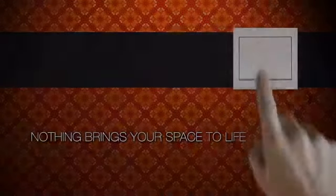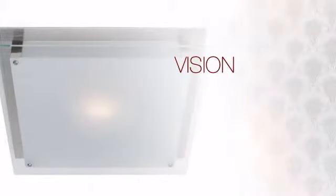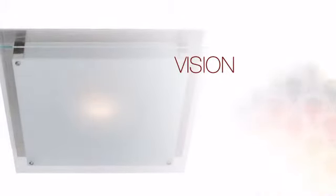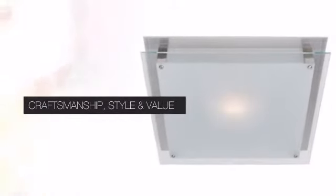Nothing brings your space to life more than the right lighting. Get the style you always wanted with this light. This design combines pure beauty with clever styling and quality craftsmanship to create a truly unique piece for your home.